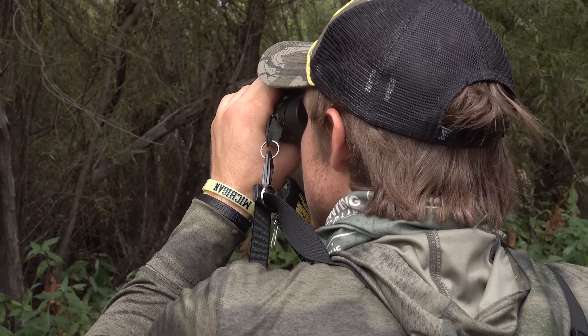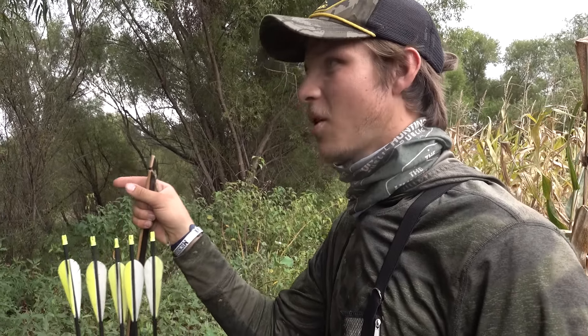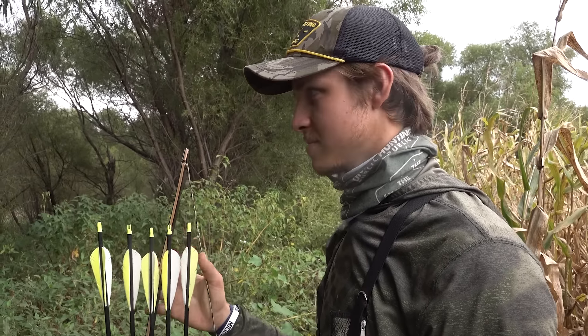I just spotted a rub right now — what would Dan Infalt call that? Mature animal sign. It's waist high. That's our first rub we've seen all week. Today's the 21st, we started hunting on the 15th, and this is our first fresh rub we've seen. All the rest have been old. That's a good sign — there's a buck in here.